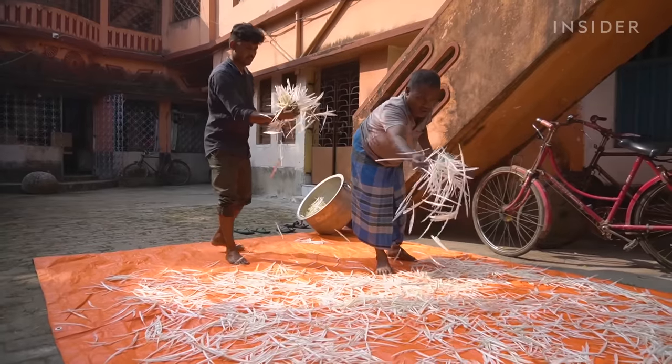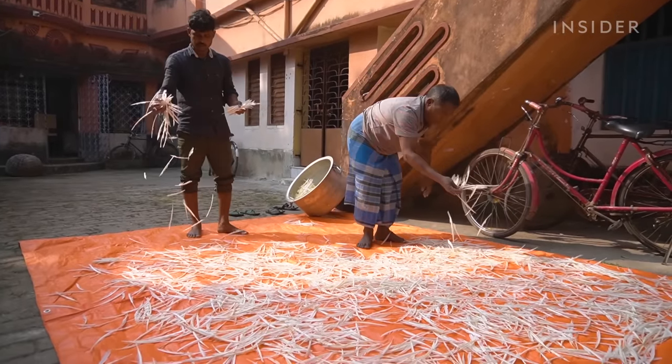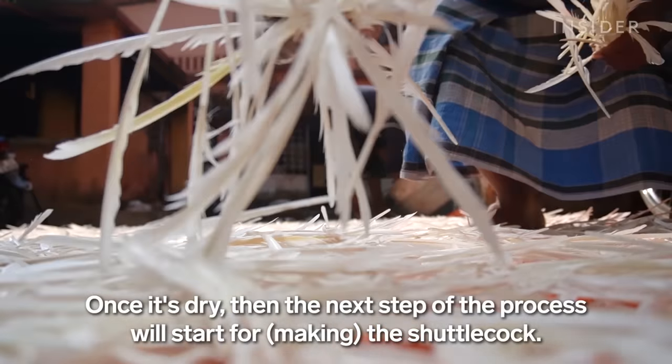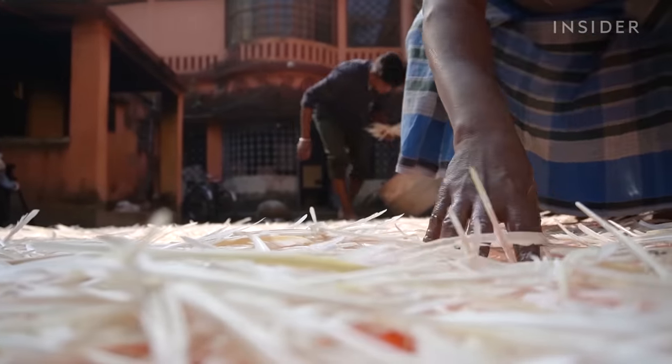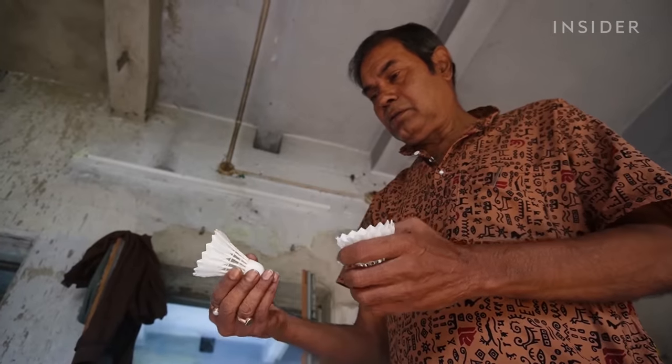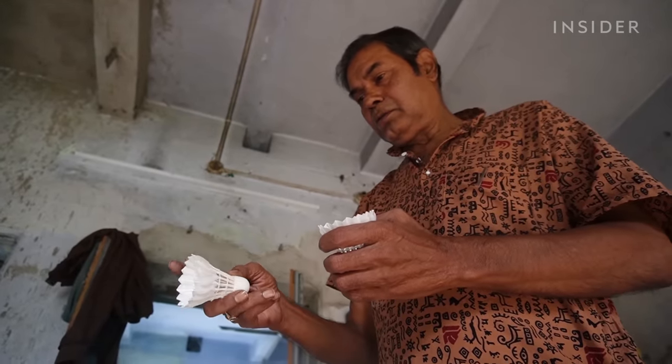Then they spread them out to dry in the sun for three to four hours. The clean and dry feathers go inside to be sorted and trimmed. This is co-owner Subodh Nyogi's favorite part of the whole process.